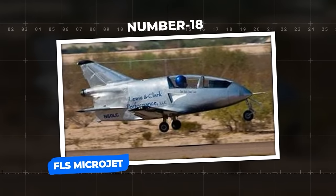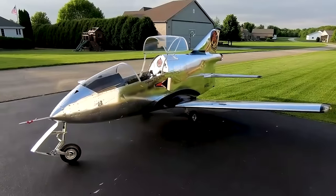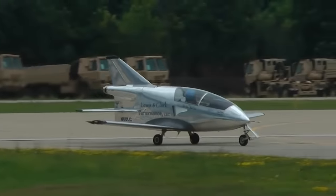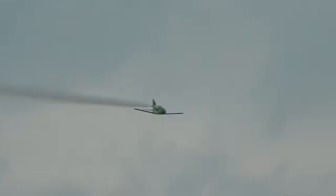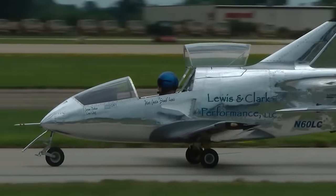Number 18: FLS Microjet. Originally known as the BD-5, this aeronautical marvel became a global sensation, earning the title of the world's smallest jet and a star-studded role alongside James Bond in Octopussy. BD Microtechnologies has unleashed the revamped FLS Microjet, packed with cutting-edge technology and safety advancements. It reaches an astonishing top speed of 320 miles per hour, with a stall speed as low as 67 miles per hour, and a maximum range of 200 nautical miles.